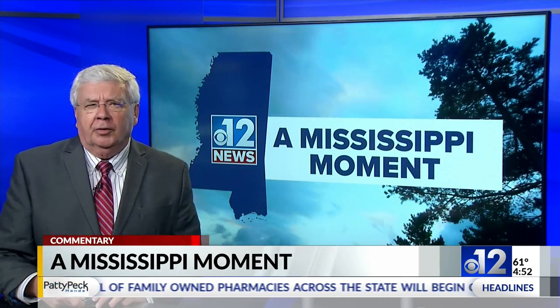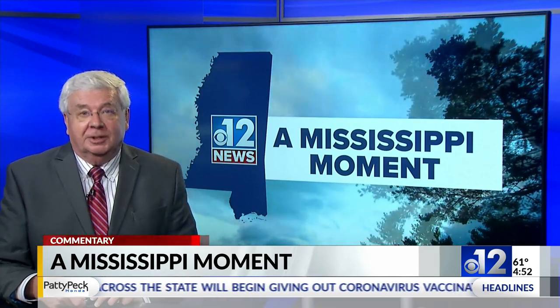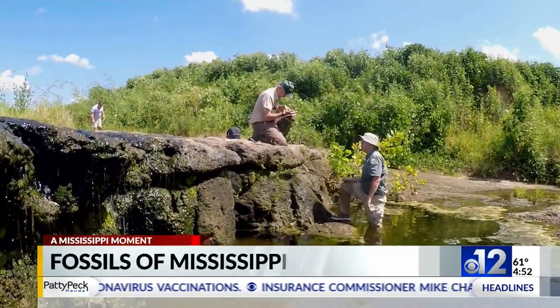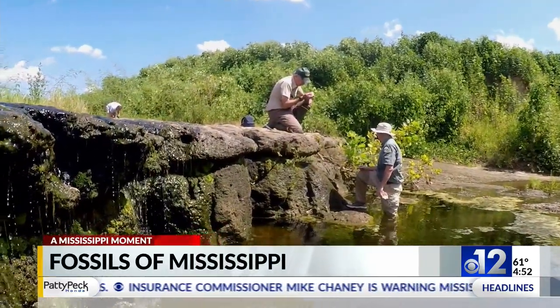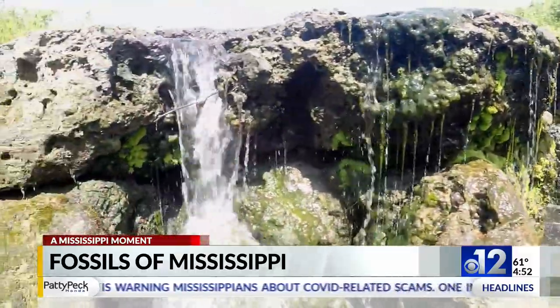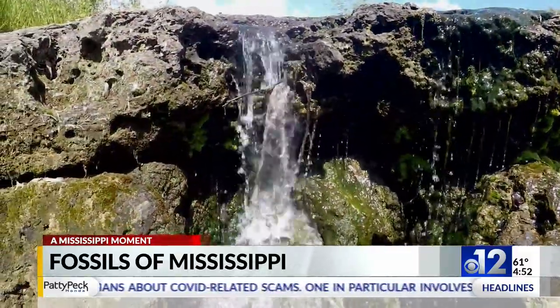It's older than the hills, and it's in the hills of northeast Mississippi — actually under the hills of not only northeast Mississippi, but pretty much the rest of the state to one degree or another, and that's fossils. They seem to be easier to get to in some of the creek beds up in northeast Mississippi.